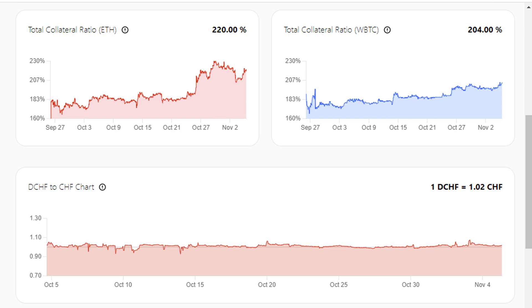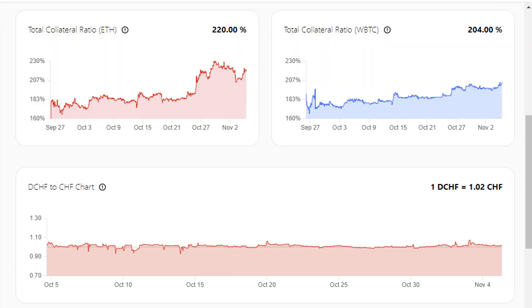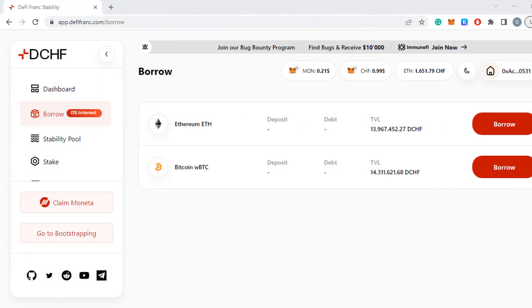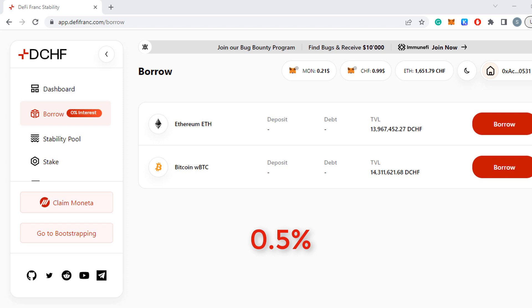Over-collateralizing the stablecoin means it cannot lose its peg. At the bottom you can find the history, and I know it's not a long history — it's just been out for a month. If you want to mint this stablecoin you need either Ethereum or wrapped Bitcoin to put up as collateral and borrow the token against it. There's a one-time borrowing fee of 0.5% and a redemption fee as well — that's how the protocol makes money.